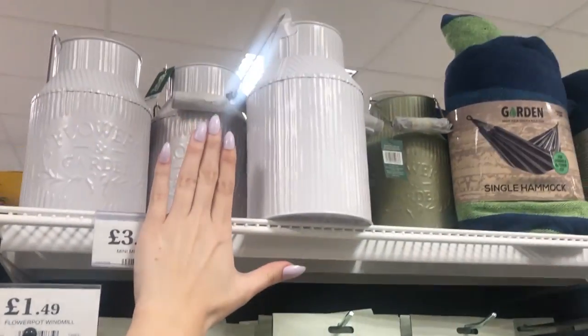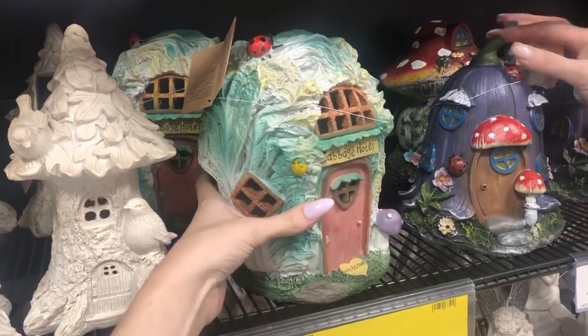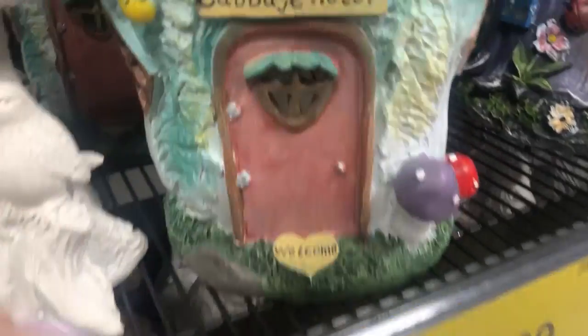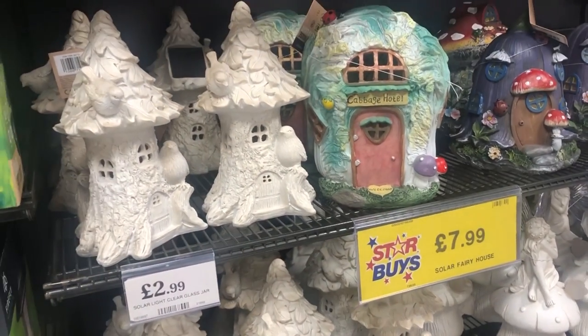They're kind of like two hands worth of size. I also saw this light-up solar fairy house. It was called a Cabbage Hotel and I thought it was so funny as my nickname when I was a child was Cabbage, which is a weird nickname but it just really spoke to me.